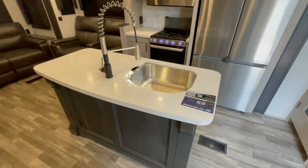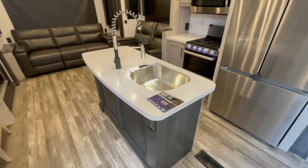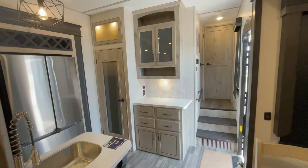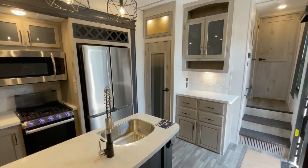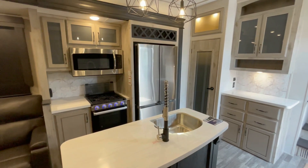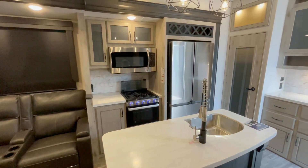The dual-opposing slides really open up the interior and allow for an island kitchen with a stainless steel sink and solid surface countertops. Beautiful solid wood cabinet doors and drawer fronts throughout provide great kitchen storage. It's got a convection microwave, three-burner range, and an oven, which provides you tons of cooking options.